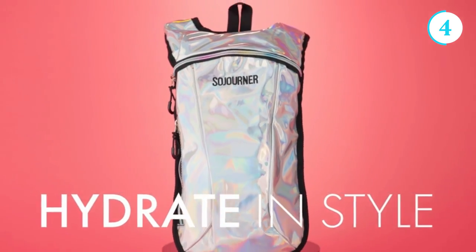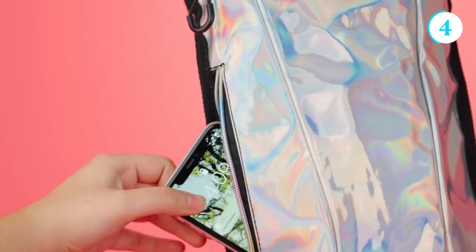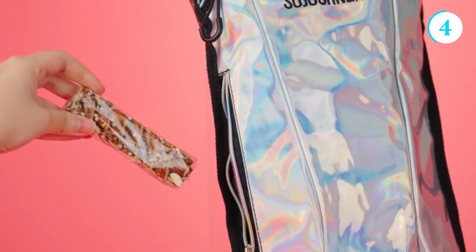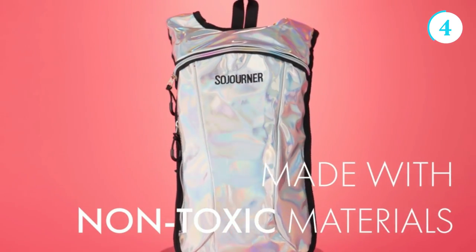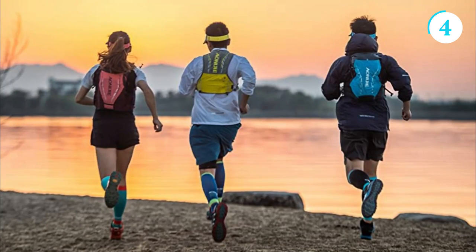The backpack is equipped with a flexible drinking tube that can be easily accessed and sipped from while on the move. The Sojourner Hydration Backpack also offers ample storage space for other essentials such as snacks, keys, phones, and even extra clothing.